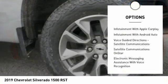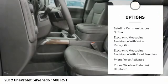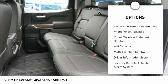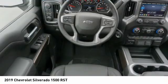Remote engine start, traction control, stability control, power steering, cruise control, power brakes, trip computer, compass, clock, child safety locks.